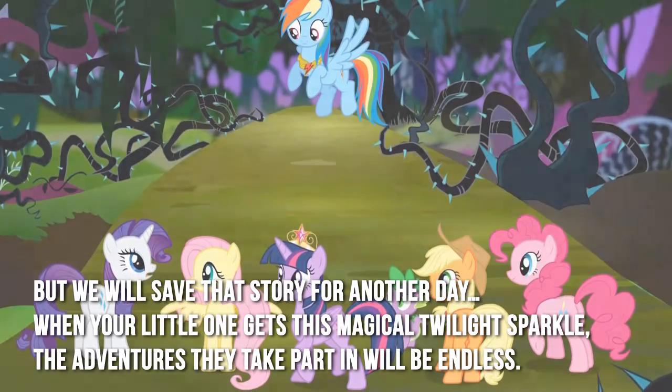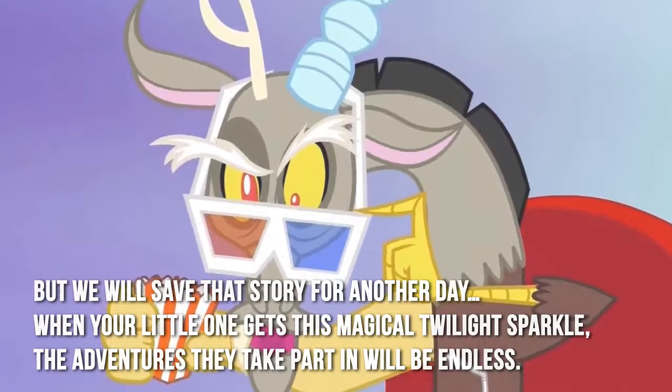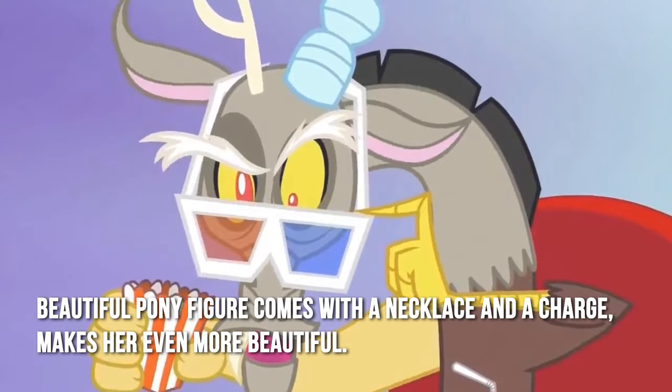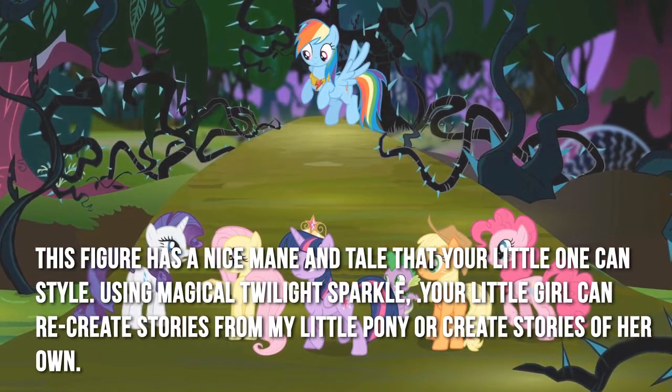When your little ones get this magical twilight sparkle, the adventures they take part in will be endless. The beautiful pony figure comes with a necklace and a charm, making her even more beautiful. This figure has a nice mane and tail that your little one can style.